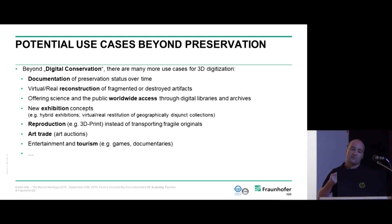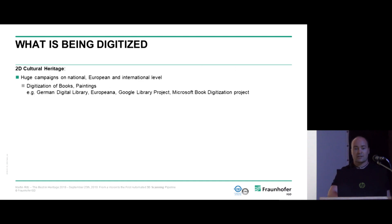Museums are profiting from this, as they can provide more attractive exhibition concepts for younger generations. We've also heard a lot about virtual and augmented reality — and this is exactly what you need 3D models for. My favorite point is giving the world access to all the artifacts sleeping in archives that never make their way to the public, and this is also important for scientific purposes.